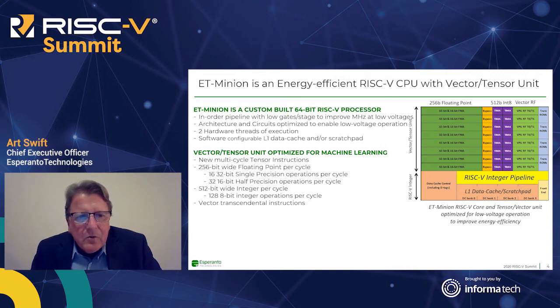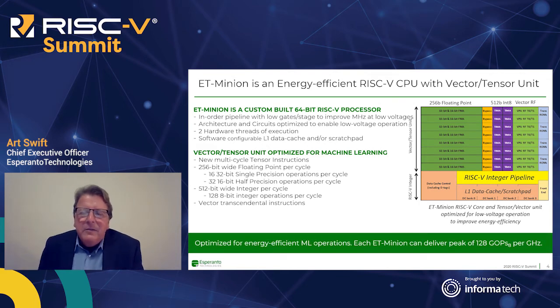We've added vector transcendental instructions that help with key machine learning workloads. When doing new multi-cycle tensor instructions — which could be hundreds of cycles long — we actually put the integer pipeline to sleep to save power. This is just one of many tricks we're using to optimize energy efficiency. Bottom line: each ET Minion delivers 128 gigaops int8 per gigahertz. At one gigahertz with a thousand cores on a chip, that's one tera-op per gigahertz peak.